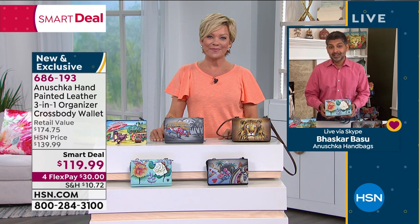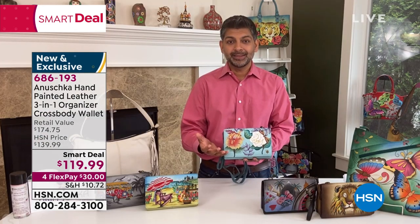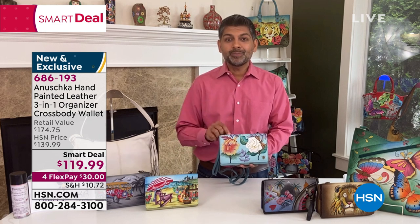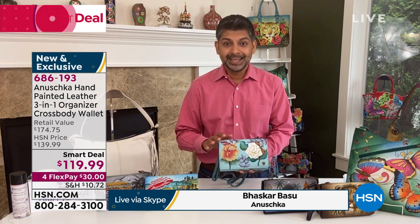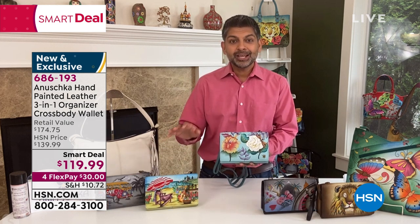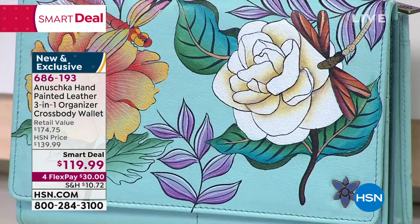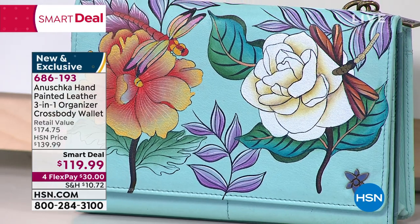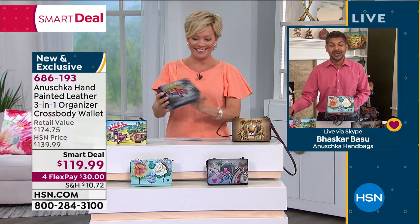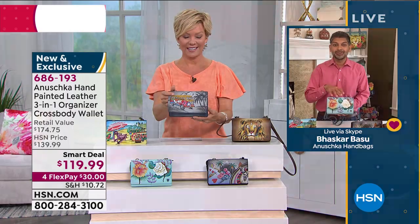Thank you so much for having us and giving us this opportunity to tell this story. The HSN community has been amazing, supporting us and helping us make this possible. This is our first ever smart deal. The Happy Camper artwork actually sold out way back in July — we haven't done it since because it takes a long time to paint every piece. When so many of you were asking for it, we were finally able to bring it back.